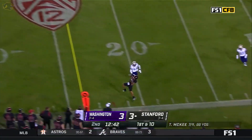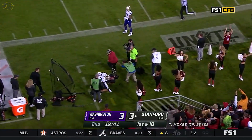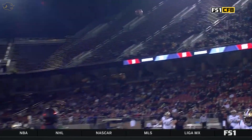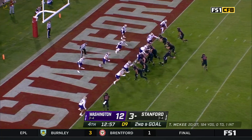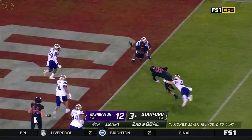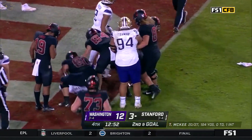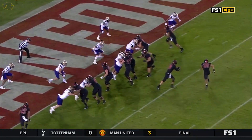McKee pumps, throws near side — it is caught. First he's got the fake to Austin Jones, and then he fakes the swing pass. McKee takes off — McKee runs into the goal line. Did he get it? Yes! Out that long body.